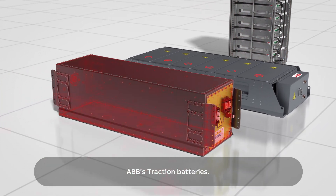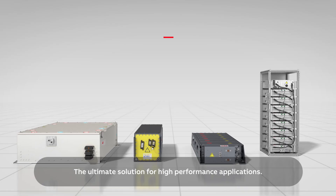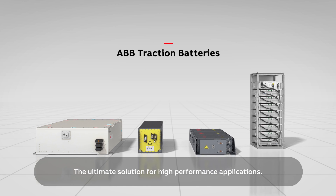ABB's traction batteries — the ultimate solution for high-performance applications.